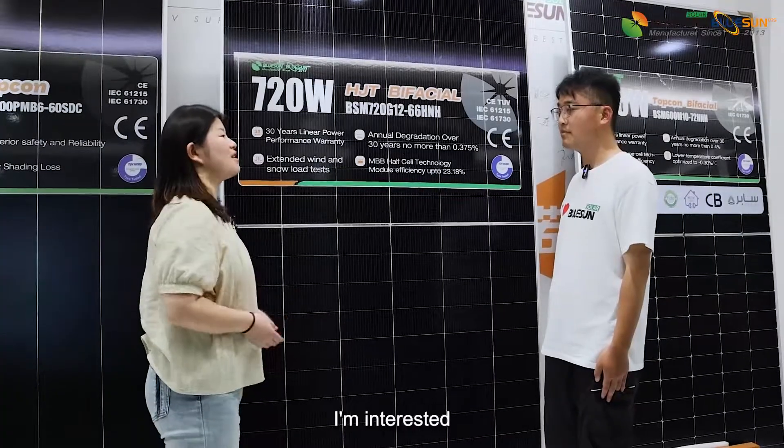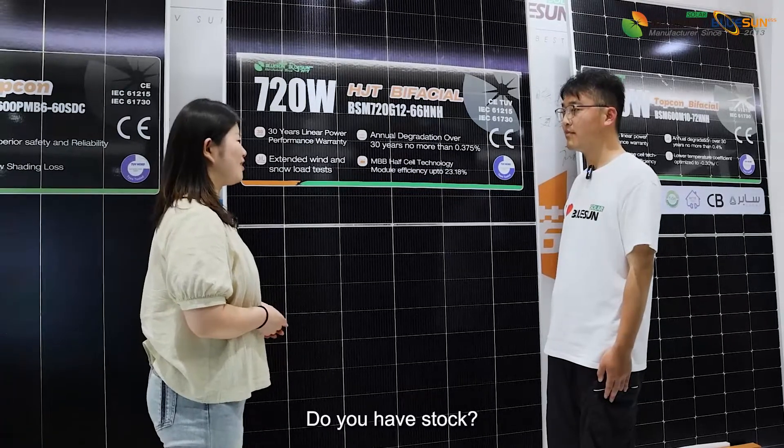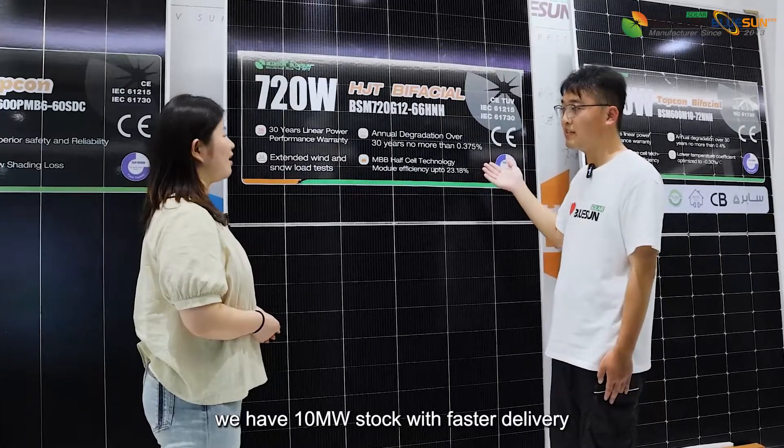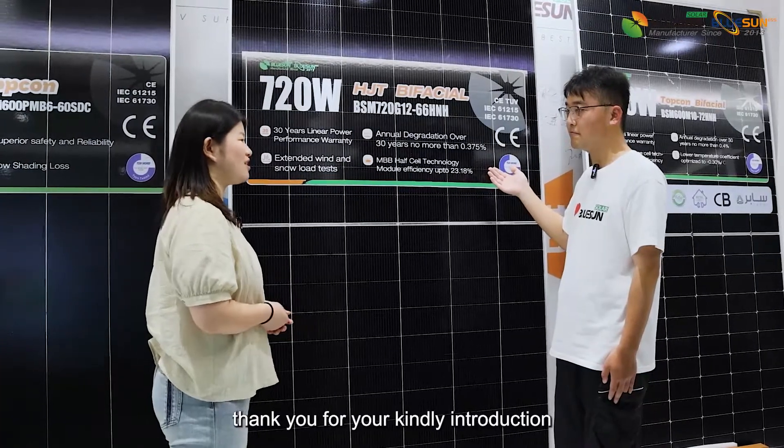Sounds good. I'm interested to order some. Do you have stock? Yes, for our new product we have 10MW stock with fast delivery. Okay, thank you for your kind introduction.